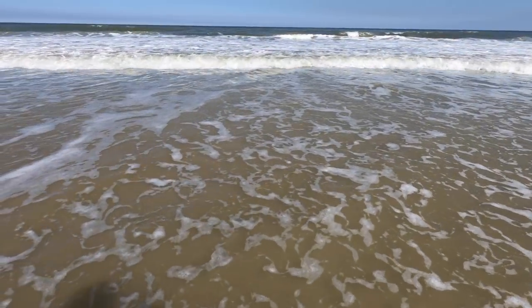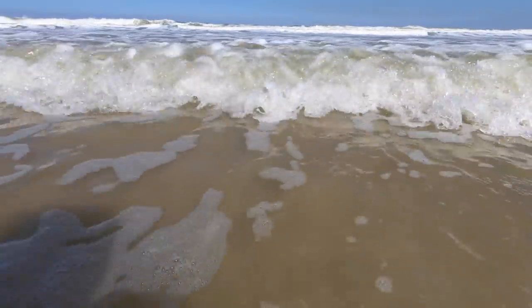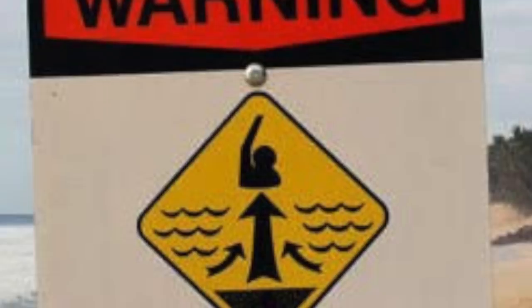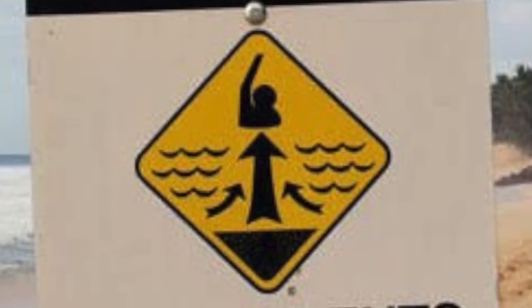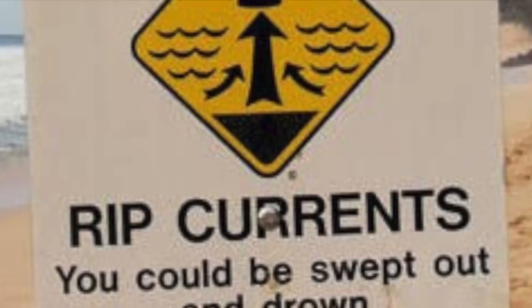Rip currents occur on many beaches around the world. They are a strong force and at times can be difficult to see. Today I'm going to be telling you how to spot one of these tricky currents. It is very important to know how to spot one of these currents, but in some cases the beach will have signs posted telling you that there is a rip current present.